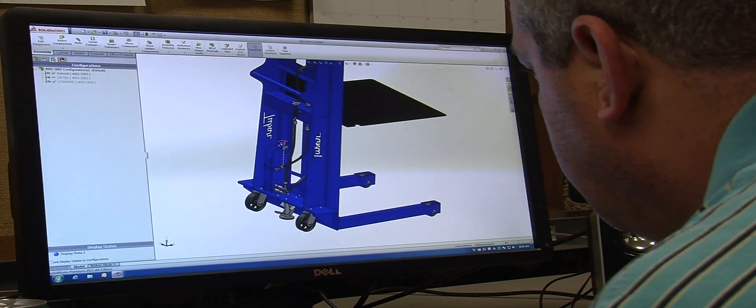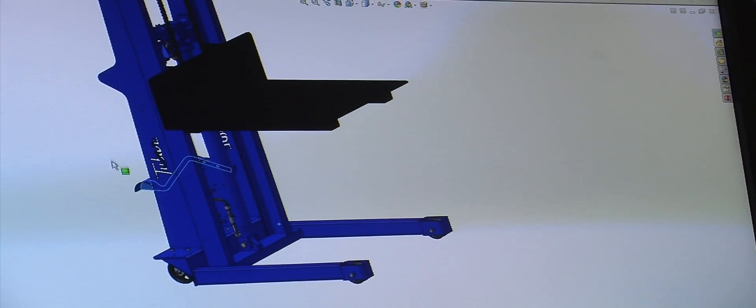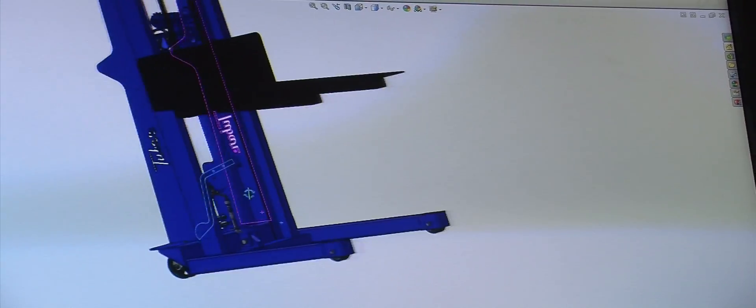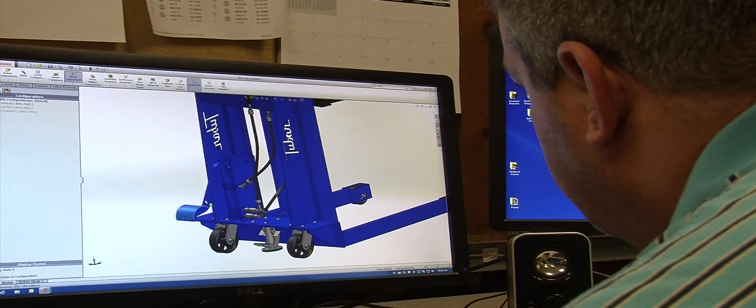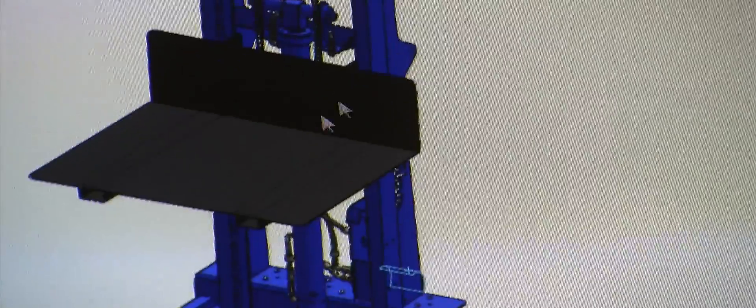2-Bar platform and pallet stackers can reach heights up to 110 inches and lift loads up to 2,000 pounds. Platforms come in standard or customized sizes, and adjustable fork spread is available on all pallet stackers. Both platform and pallet stackers come with two-speed hand pumps and floor locks.